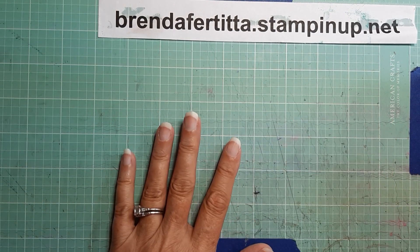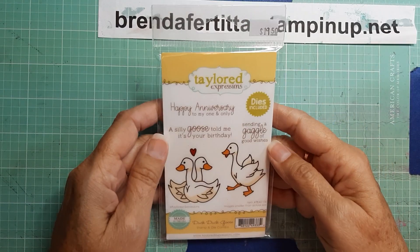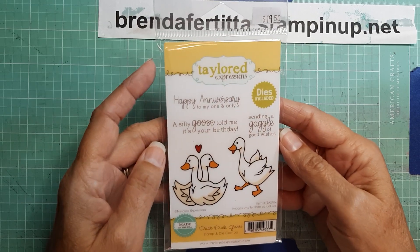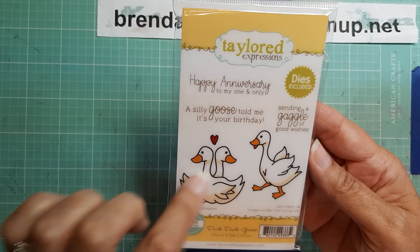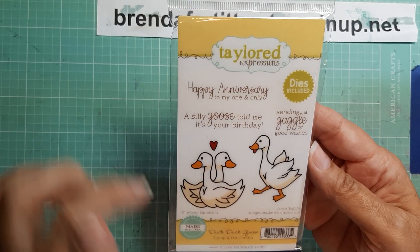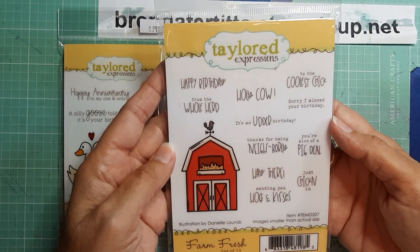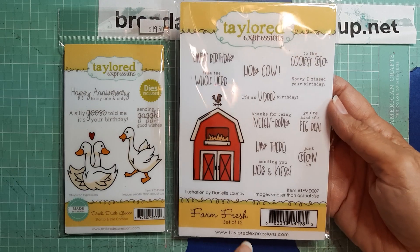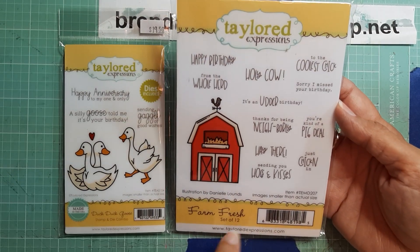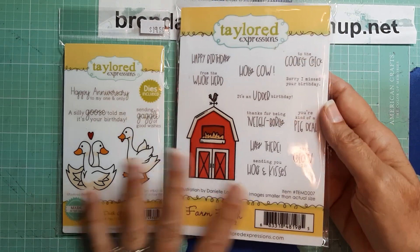So I just bought a couple things — four different things that were new. One is Tailored Expressions. This is called Duck Duck Goose. And if you follow my channel, you know that I love ducks and geese, so I thought this was really super cute. And then I bought another little farm set that is from Tailored Expressions as well. I thought these were really cute. This one is Farm Fresh — I guess that's the name of it.